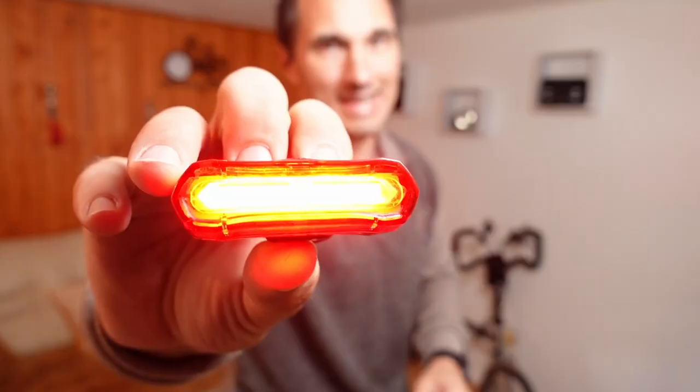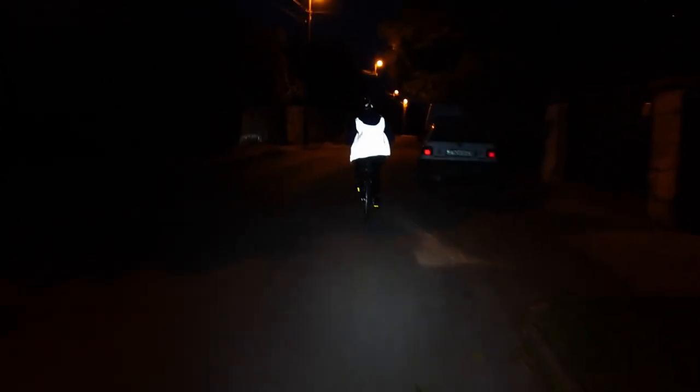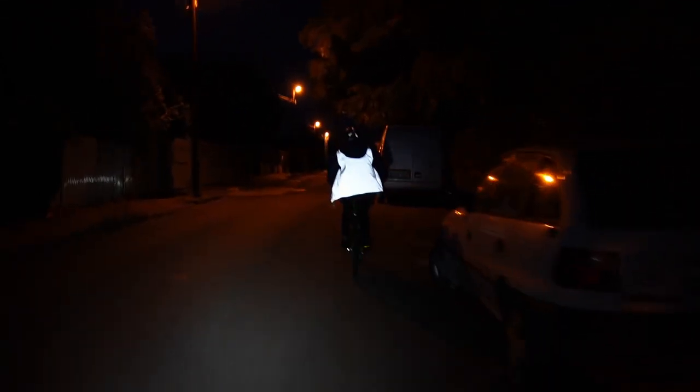Lights are so helpful and useful to keep you going at night and to keep you visible at night. But what happens if you run out of batteries or you forget your lights? Well, this is when reflectives play an important role.